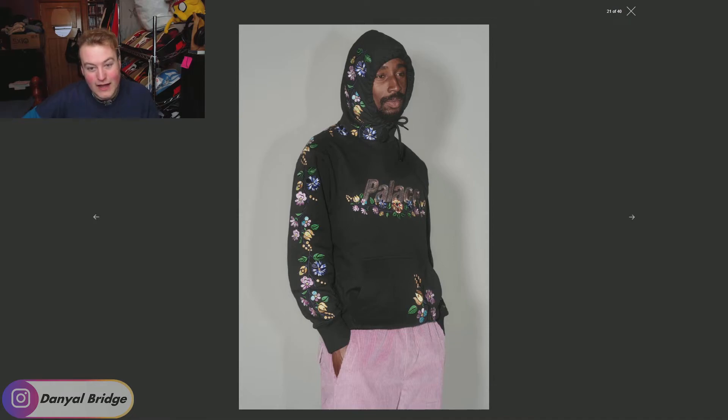We've got a floral embroidered Palace hoodie. It features Palace on the chest done in rainbow embroidery and flowers down the sides. I like the flowers, I like the colors — that is a really solid hoodie. That is a big standout piece there, I'm a fan of that one. That's actually pretty crazy to be dropping.